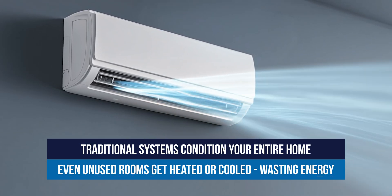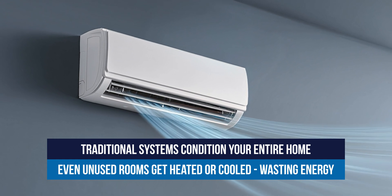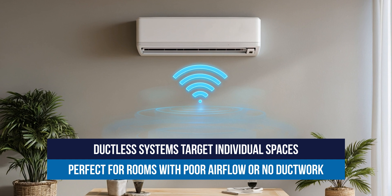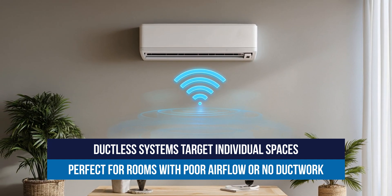This final benefit ties them all together. Traditional systems heat or cool the whole house, even if only one room needs it. Ductless systems focus on individual rooms, especially those not served well by ductwork, or where ductwork isn't possible at all.